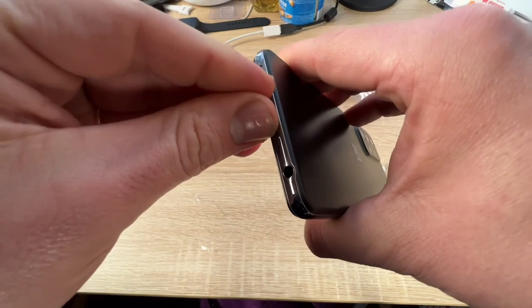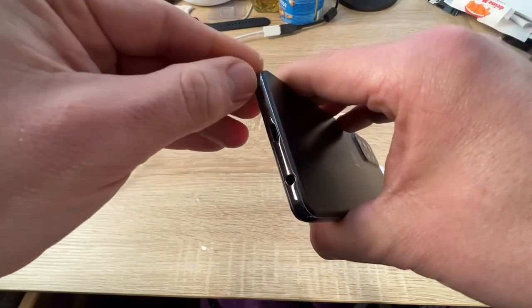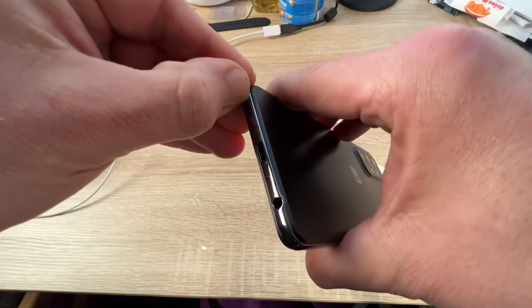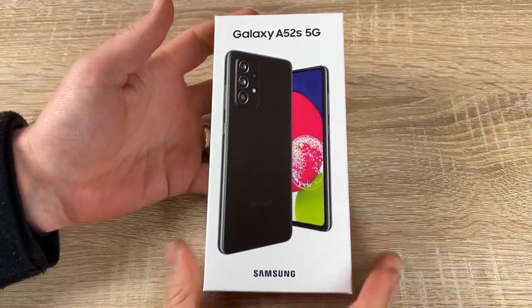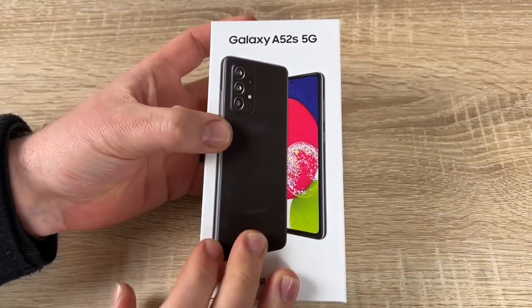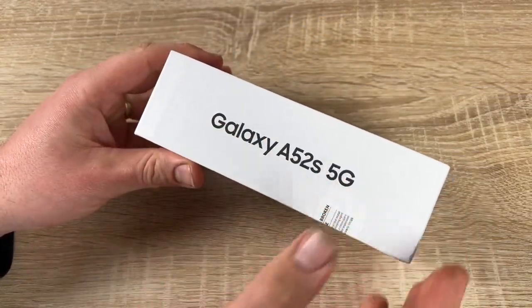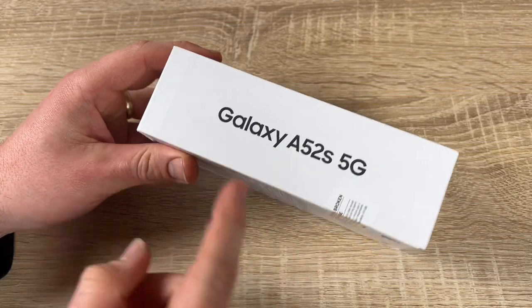It's also available with 256 gigabytes of storage. It features a Snapdragon 750G — also available with a Snapdragon 778G — and a 6.5-inch Infinity-O FHD+ Super AMOLED display with a stunning, sleek design.